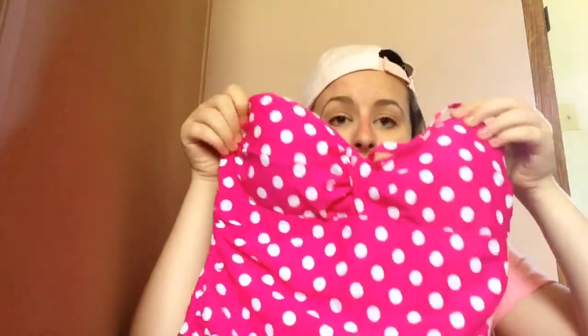A one-piece bathing suit because we have to wear one pieces. This one is so cute — it's hot pink with polka dots. It has some ruching on the side so it kind of flatters you really well, and then the top part has a little twisty thing on it. It's just super cute.